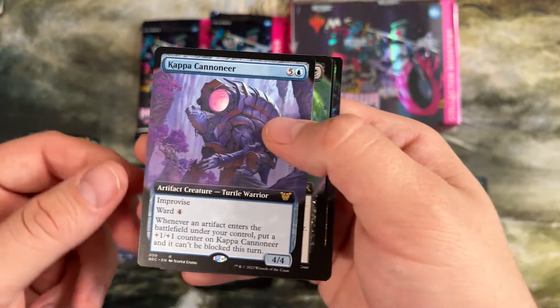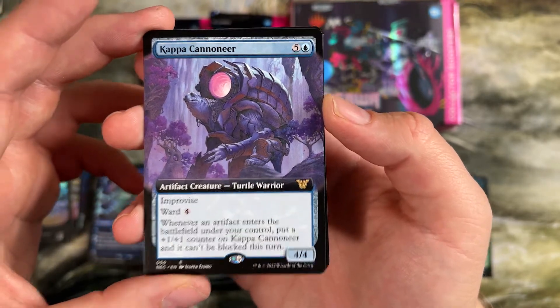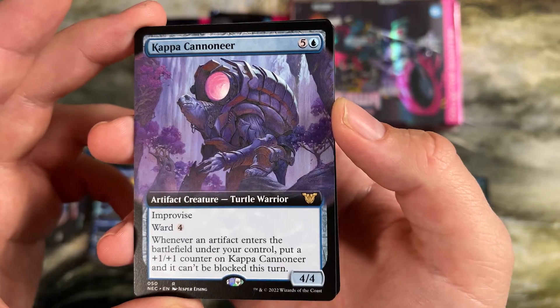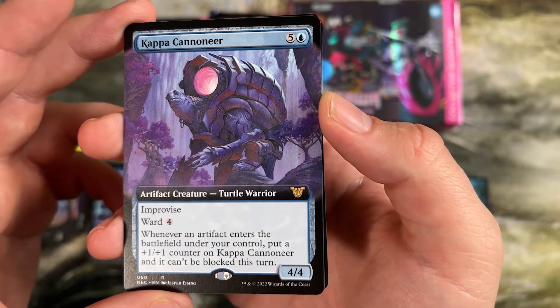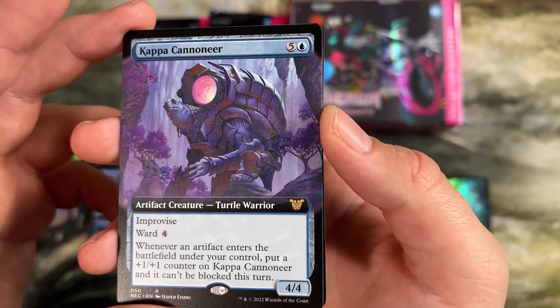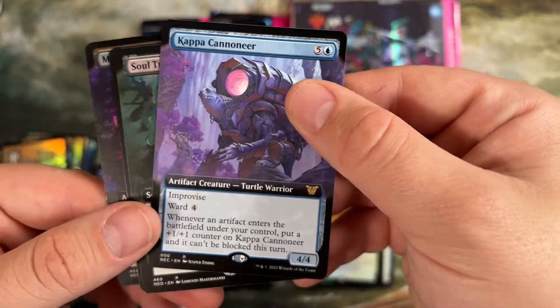We're hitting all the good ones already. This is the one I couldn't find the name of at the start — Kappa Caneer. Improvise, Ward four. There are a lot of artifact-based decks in legacy that are just casting this for blue, that's it. Whenever an artifact enters the battlefield under your control, put a plus one counter on it and you can't be blocked this turn. This kills people. There's a whole legacy deck — the mono blue artifact deck — built around this, and it is a powerhouse.